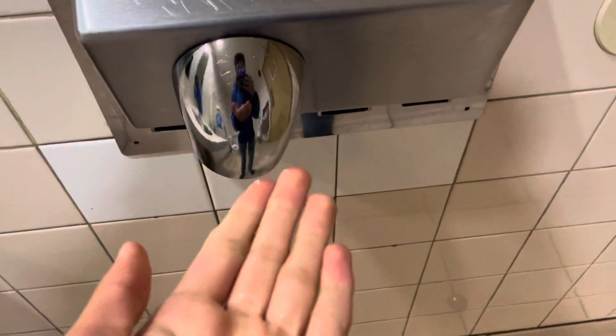Let's test it out. Let's wait for the water to shut off. Okay, here it goes. 3, 2, 1.